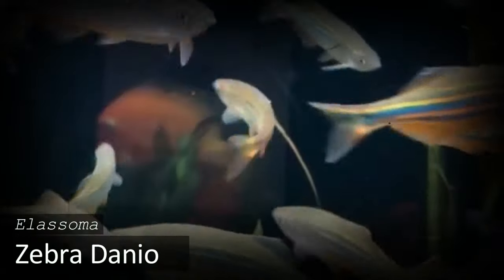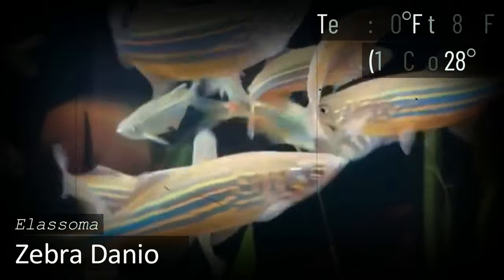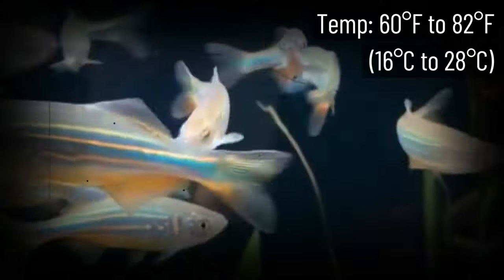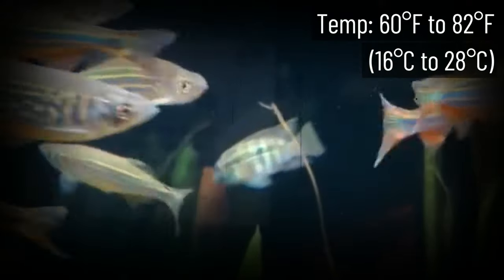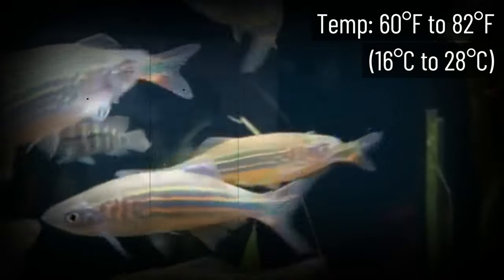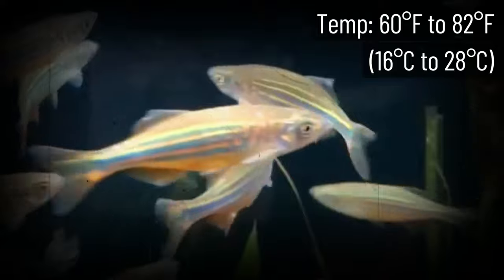The Zebra Danio has a loyal following in the freshwater aquarium community. This is partly because they're so pretty and partly due to their ease of care. These are one of the most beginner-friendly fish out there — you can keep them in small and cold aquariums and you don't have to worry about their diet or interactions with other fish.